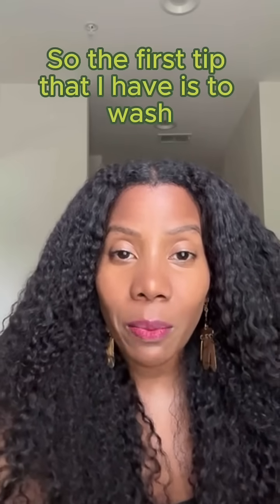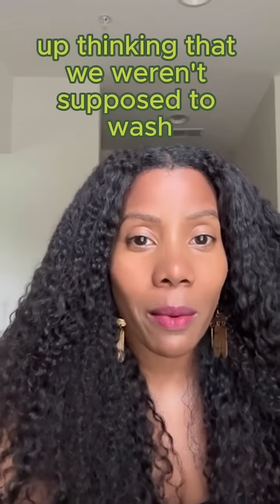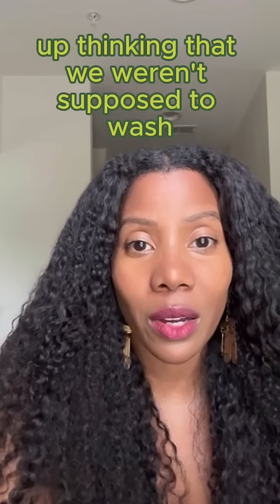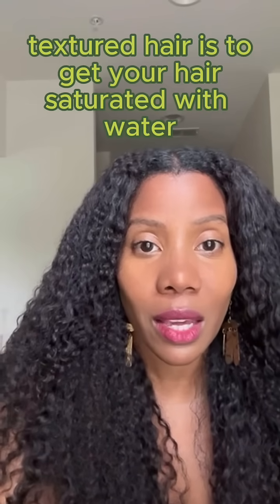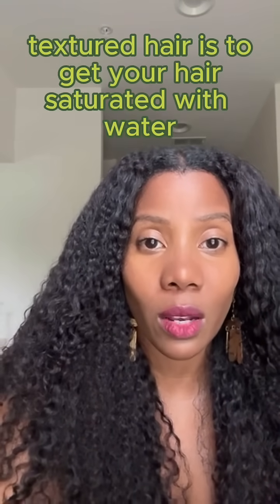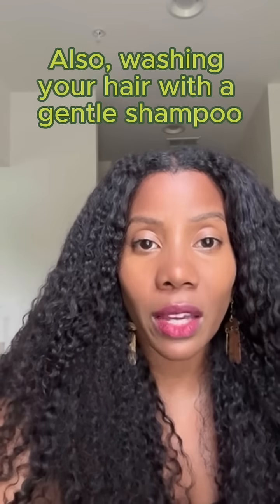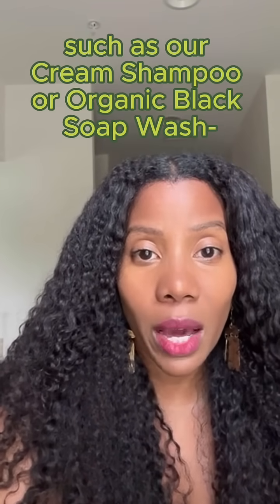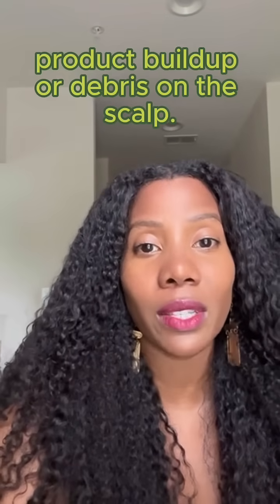The first tip is to wash your hair regularly. We all grew up thinking that we weren't supposed to wash our hair every single week. But the key to having really healthy textured hair is to get your hair saturated with water every single week. Also, washing your hair with a gentle shampoo such as our cream shampoo or organic black soap wash helps to remove any product buildup or debris on the scalp.